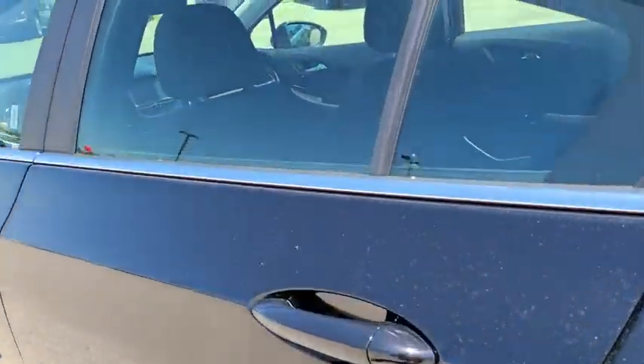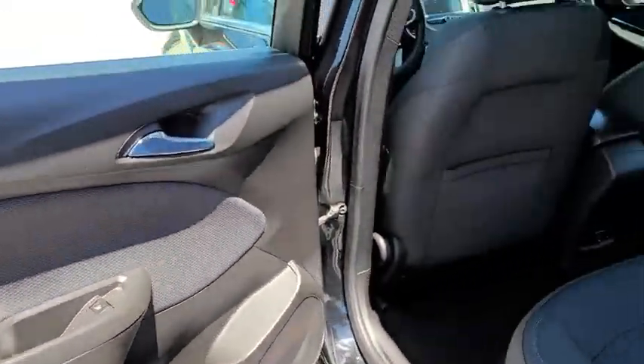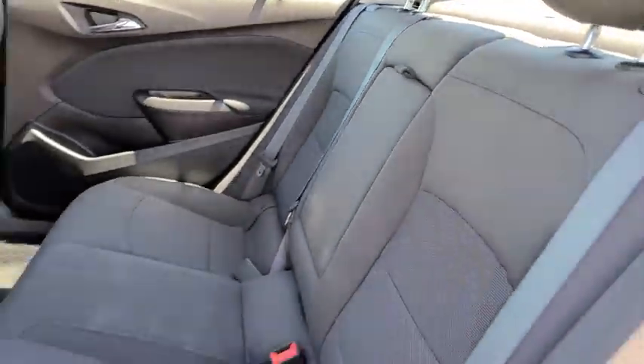Trip computer, Sirius satellite radio, panic alarm, brake assist, tachometer, remote keyless entry, front reading lamps, driver vanity mirror, front bucket seats.